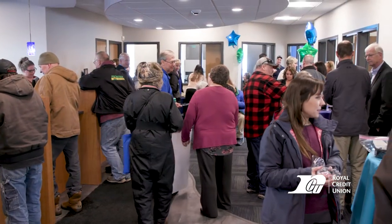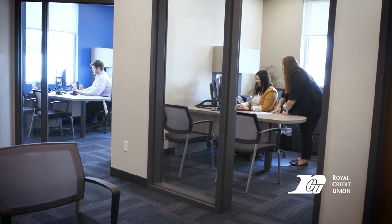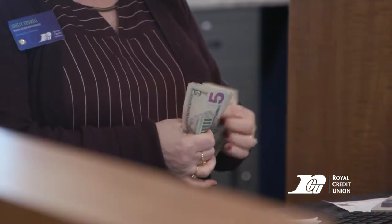With all of us located in one area, we're able to easily direct them to a mortgage loan officer, commercial loan officer. We added an additional member account representative office, so we're able to serve more members in a timely manner, as well as the efficiency of our teller line and drive-through is much easier for our members to navigate.